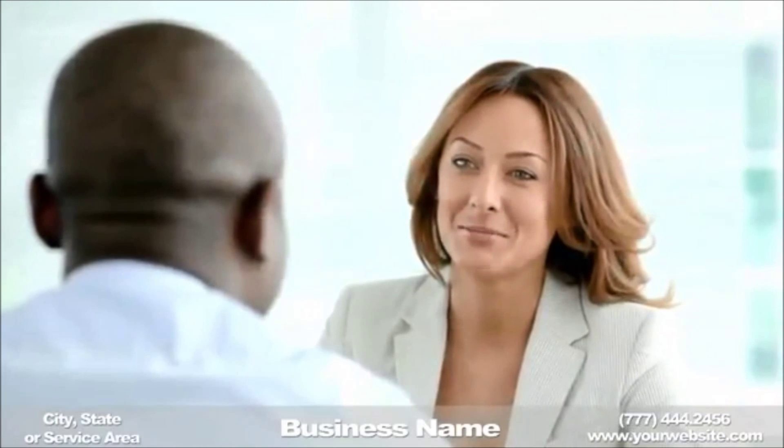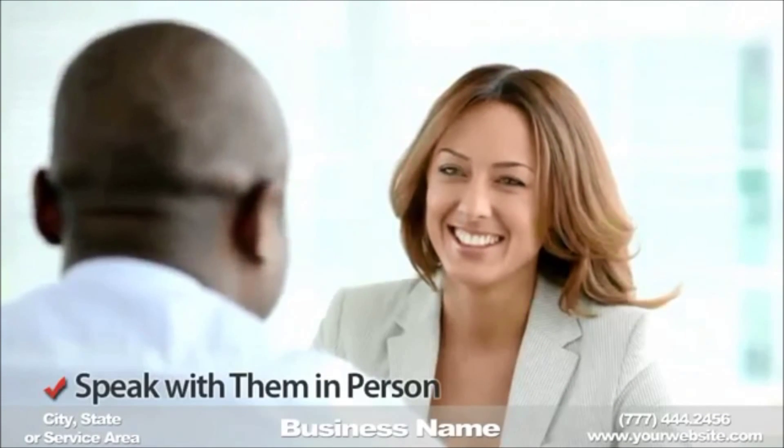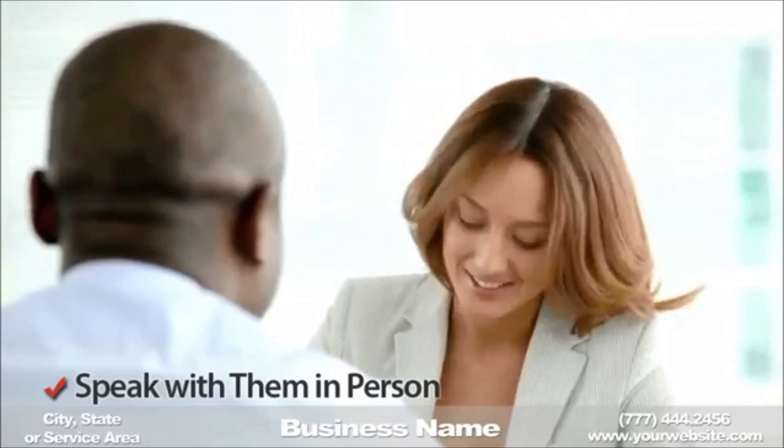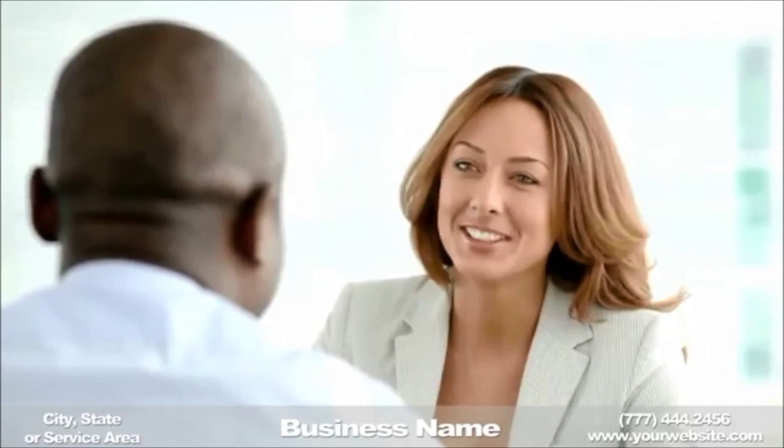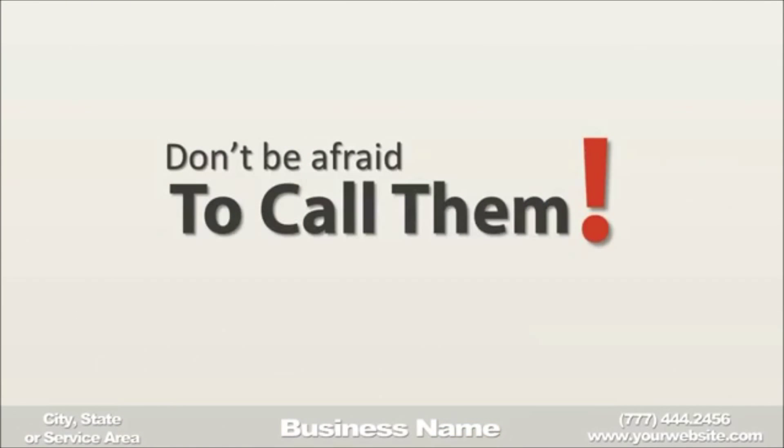All realtors will generally be open to sitting down and discussing your needs before you have decided on the company you want to help list and sell your property. Most will be more than happy to offer help and advice should you need it, so don't be afraid of picking the phone up and discussing the different options available to you.